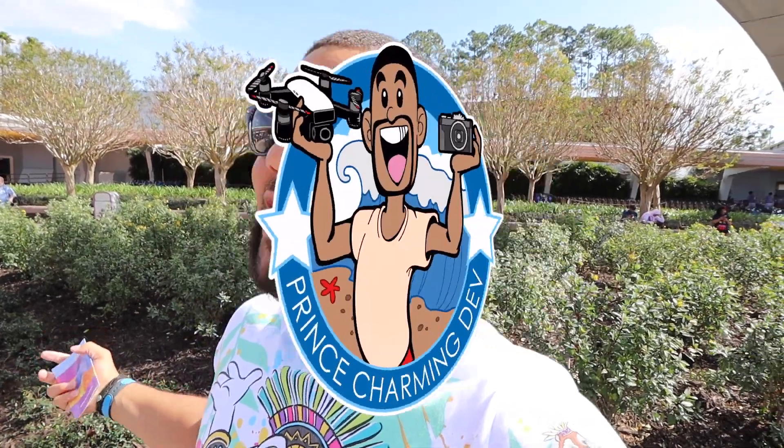Well hello my beautiful people. I hope all you guys are having an awesome fantastic day. We are here at Epcot because there's a brand new festival of the year 2020 — Epcot's International Festival of the Arts. So let's not waste any time. We have a lot of food to eat, new merchandise. I hope you guys are ready because I am. Let's go do this.